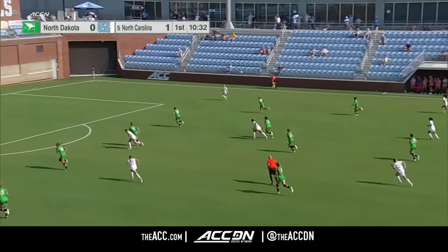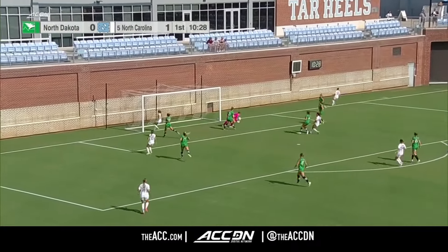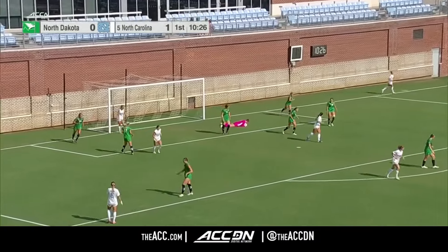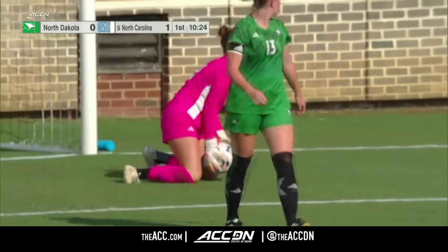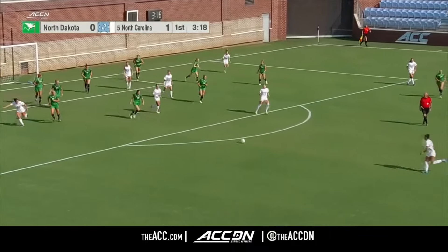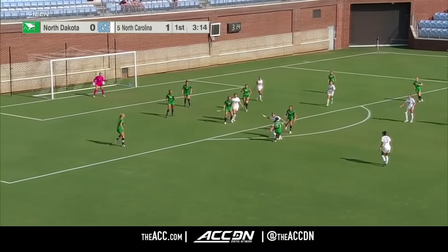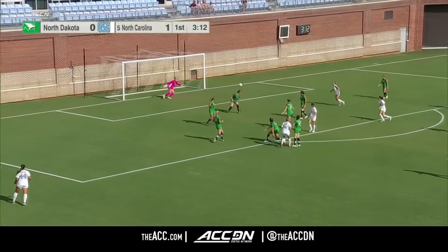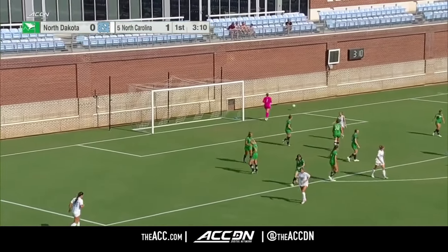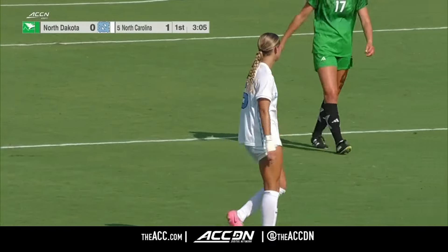The ACC, including the preseason rankings, some other games coming up. Back across again, looking for that second goal before the halftime whistle. Armstrong — kept alive, Elgin. Gets it off with her left foot. Elgin did quite a bit with very little space right there.